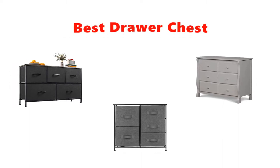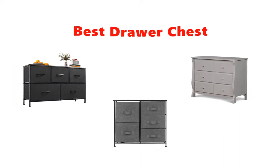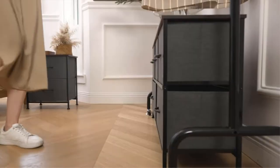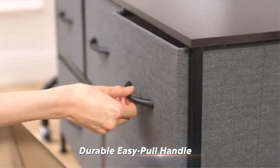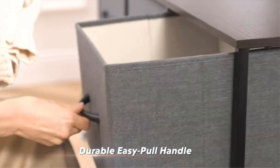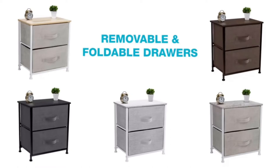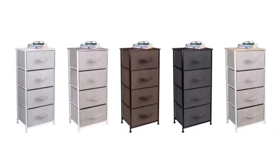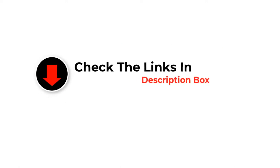Hey guys, in this video we are going to be checking out the best drawer chests you can buy right now. We made this list based on our personal opinion and hours of research, and we have listed them based on type of features and price. We have included options for every type of user. If you want more information and updated pricing on the products mentioned, be sure to check the links in the description below. So let's get started.